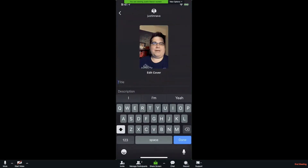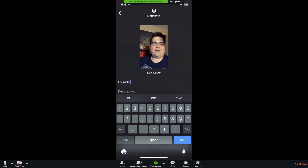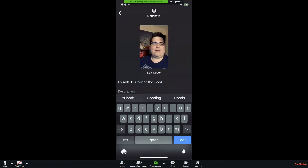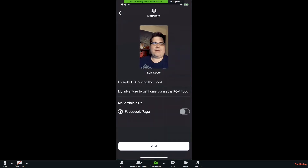I'll hit Next. You can give it a title — I'll just call it Episode One: Surviving the Flood. And then you can put a description. I'll put something like 'my adventure to get home during the RGV flood.' You can edit the cover — I'll leave it as is. You can also post it to your Facebook page, which is an option, though I'm not a huge fan of that — I can get into that later. Then you just hit Post.